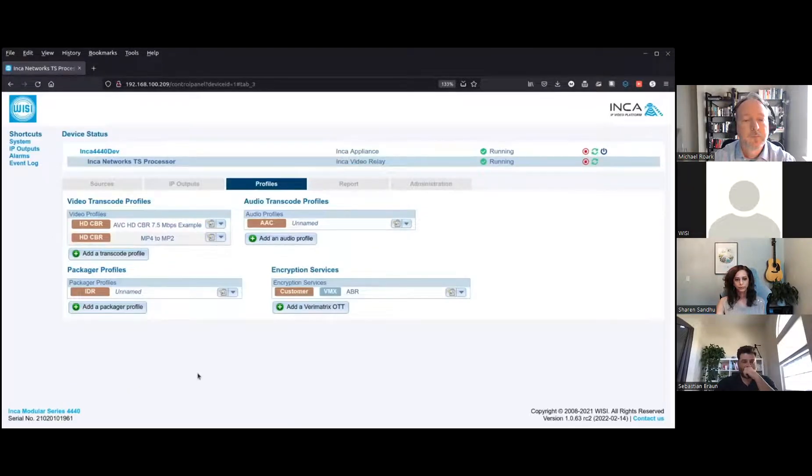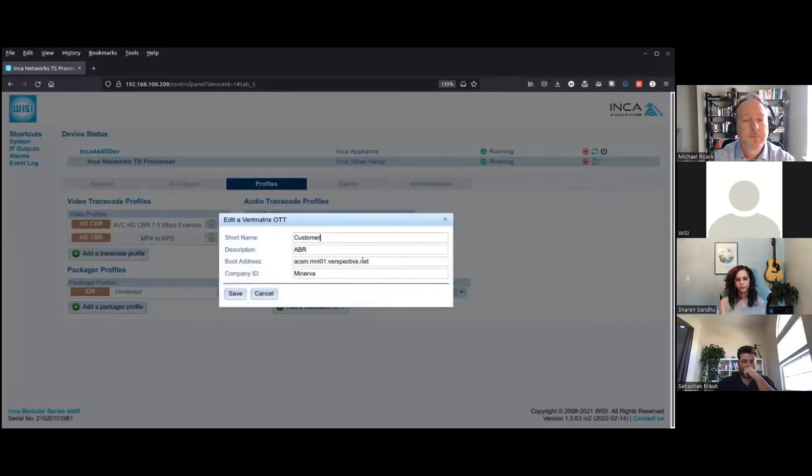The Profiles tab is where you define both your audio and video transcodes. In regards to the ABR receiver, this is also where you define your Verimatrix-specific information — your boot address and your company ID.